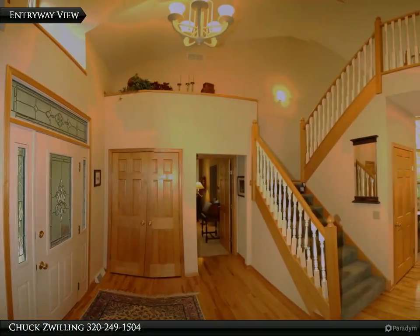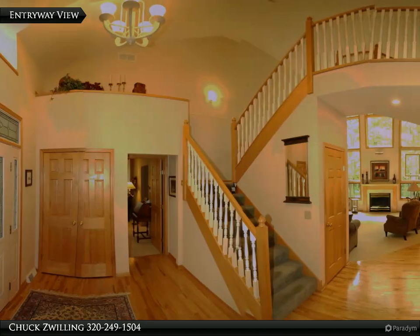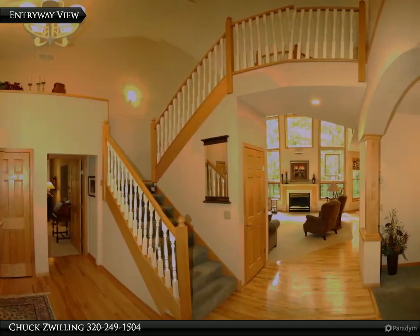A huge center island and a bright vaulted sunroom round out the main floor. The main floor primary bedroom has two walk-in closets and a full bath with double sinks and a separate tub and shower.